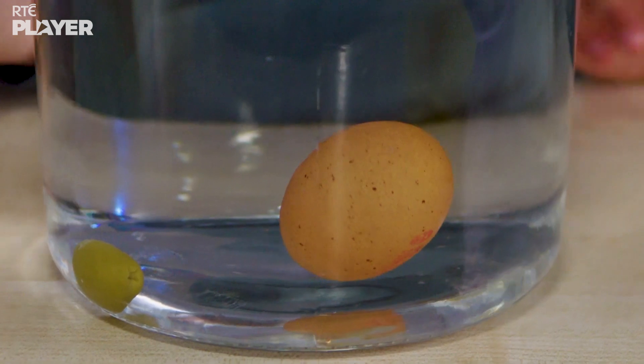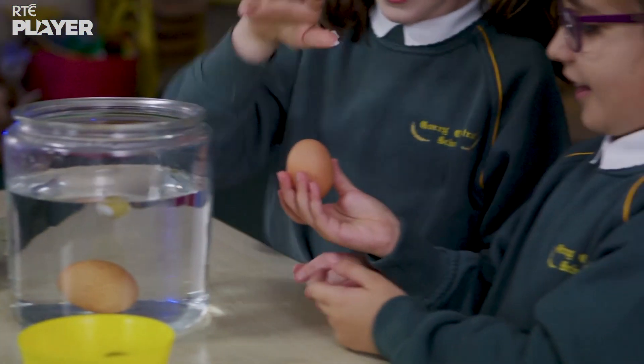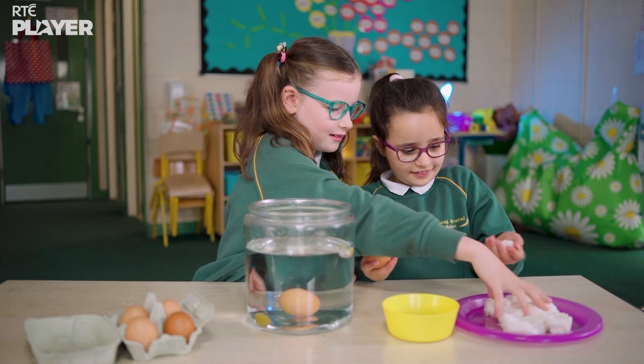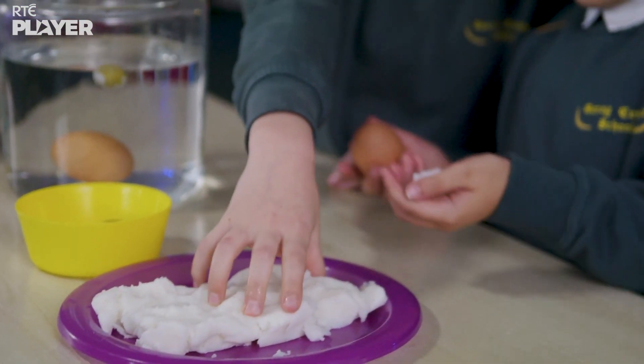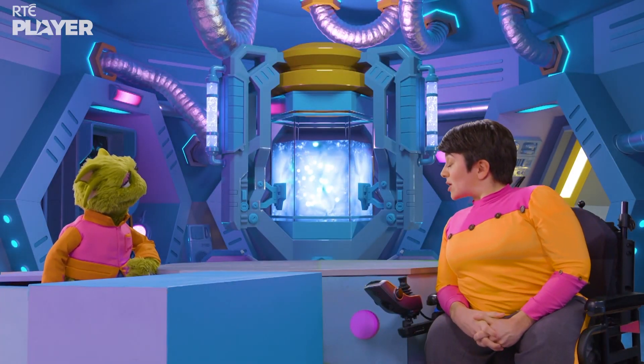But what has a sinking egg got to do with sea mammals? Well, now Beth and Sarah are going to cover another egg in something that most sea mammals have — fat. Sea mammals have a special kind of fat that keeps them warm and helps them float. It's called blubber.